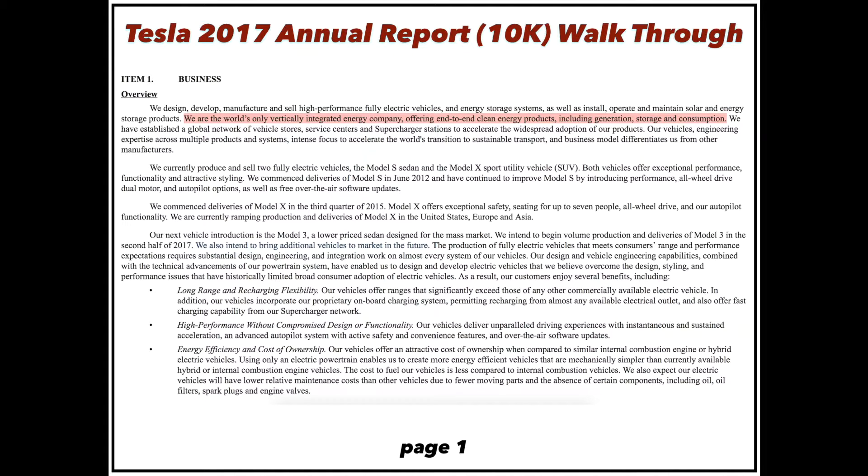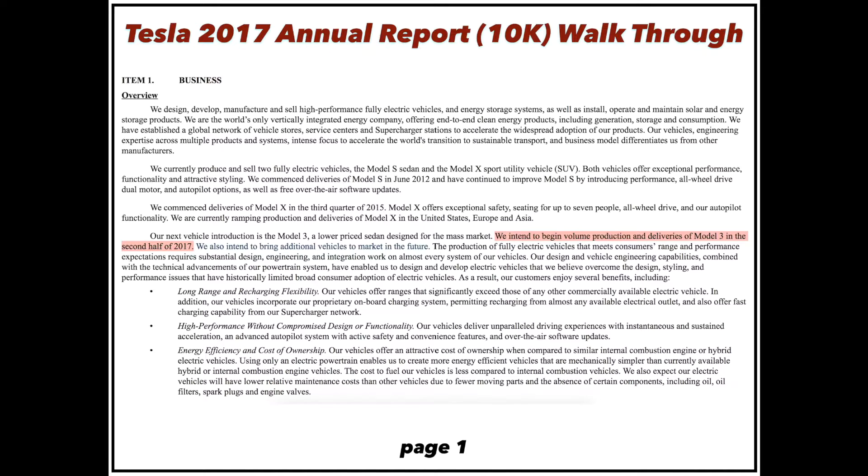Tesla is the world's only vertically integrated energy company, offering a full end-to-end spectrum of electric cars, batteries, and solar roofs. Also on the first page, they immediately call out that they intend to begin volume production and deliveries of the Model 3 in the second half of 2017. That word 'volume' is very key because it means they're not trying to do this on a small scale.